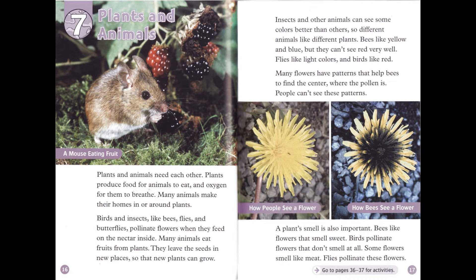Chapter 7: Plants and Animals. Plants and animals need each other. Plants produce food for animals to eat and oxygen for them to breathe. Many animals make their homes in or around plants. Birds and insects, like bees, flies, and butterflies, pollinate flowers when they feed on the nectar inside. Many animals eat fruits from plants. They leave the seeds in new places so that new plants can grow.